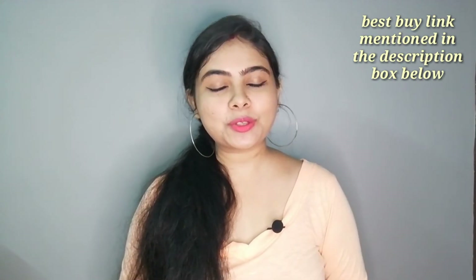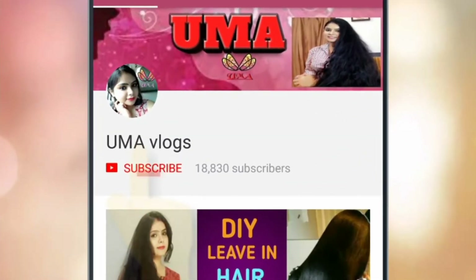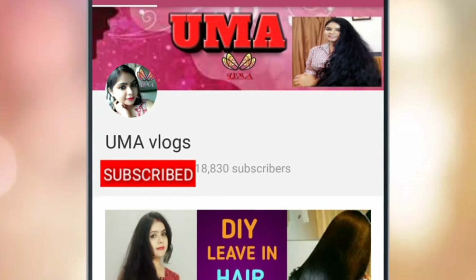I will mention all the links in the description box below, so you can purchase from there. Let's go directly into the video. Subscribe to Umma Vlogs channel and click on the bell icon to see my latest videos.